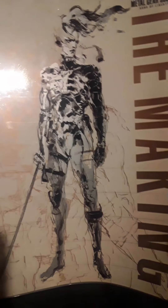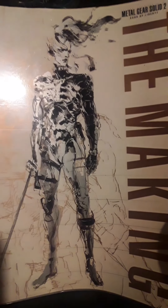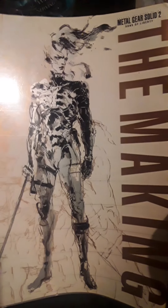Hey everyone, I thought I'd do something a little bit different here. I thought I'd show everybody this book about the making of Metal Gear Solid 2. Now, it's all in Japanese — I don't read or speak Japanese — but I thought it'd be pretty cool to show off.